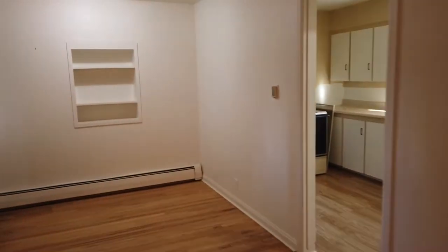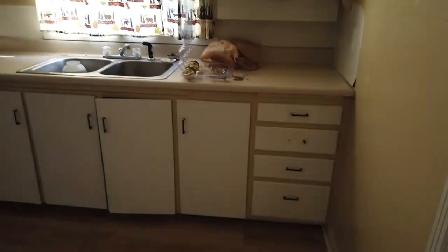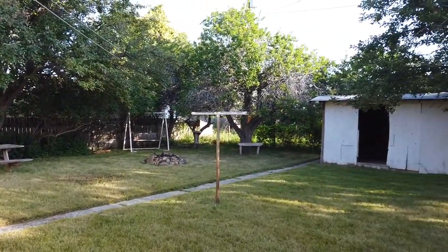And the second bedroom. Ceiling fan to help keep it cool. Back over here we have the kitchen with fridge and stove. A little bit dated, but again, good storage space. Everything functional there. Outside there's a picnic table, swing, and fire pit.